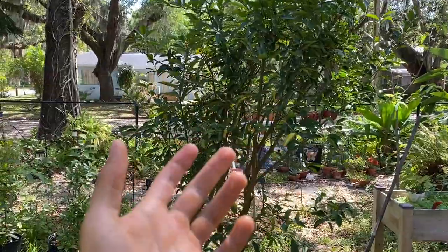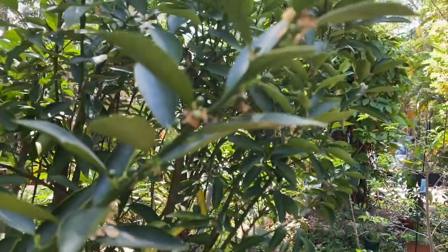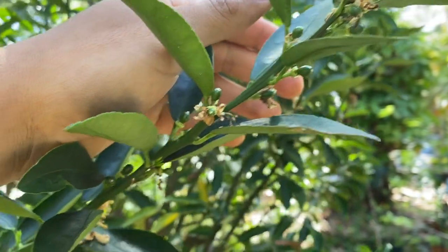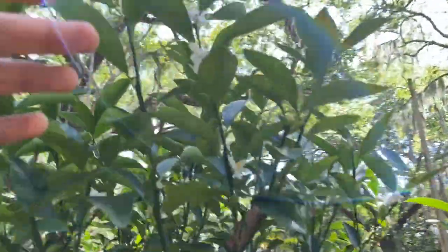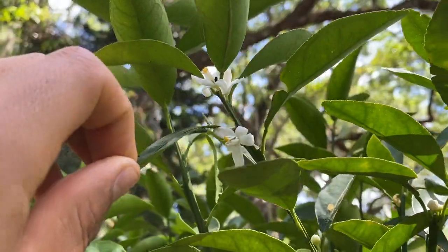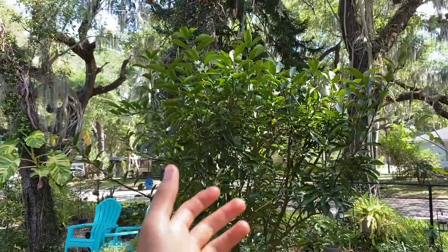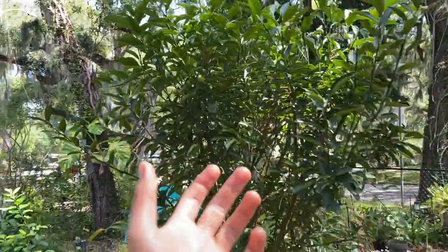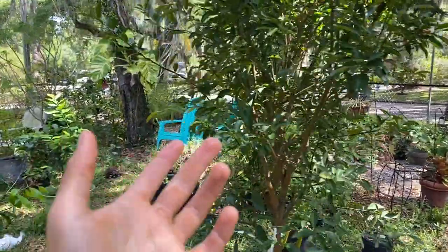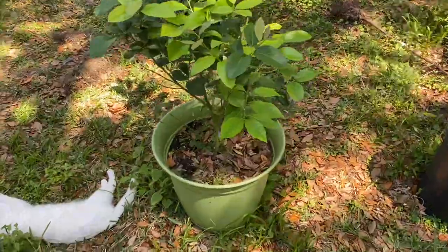Moving on, I have a red lime tree right here which I'm really excited for. Someone told me red lime is actually more resistant to citrus greening here in Florida. This red lime is not only fruiting — it's just loaded with fruits from fruit set — but it's still flowering right here. The lime flowers actually smell really good; I believe they're in the same family as jasmine, which also smells really good. I'm really looking forward to this red lime tree because lime is something I really love to consume.